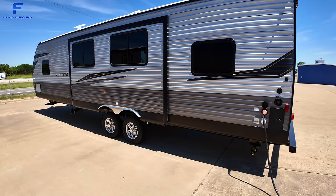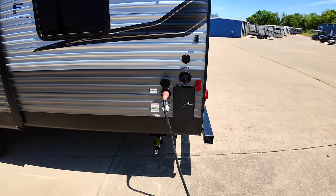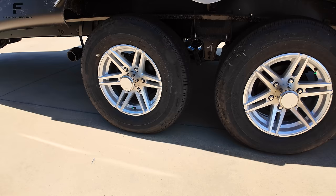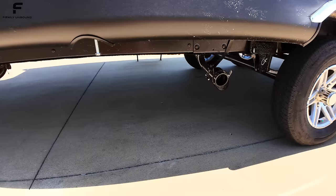There's a 50-amp connection since it has two ACs, an outdoor shower and water connections, and a flag mount if you want to fly an American flag or a sports team flag. The tires are Rainier brand, 225/75R15, with a standard suspension. You have two dump stations — looks like one for the gray tank from the kitchen sink, and another for the black and gray tanks from the bathroom.